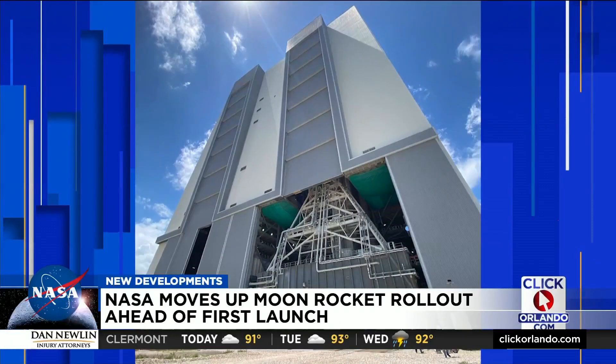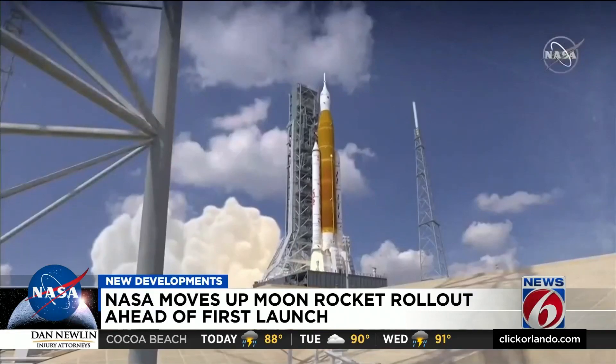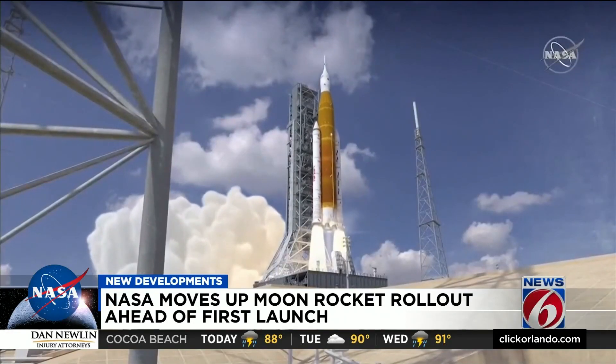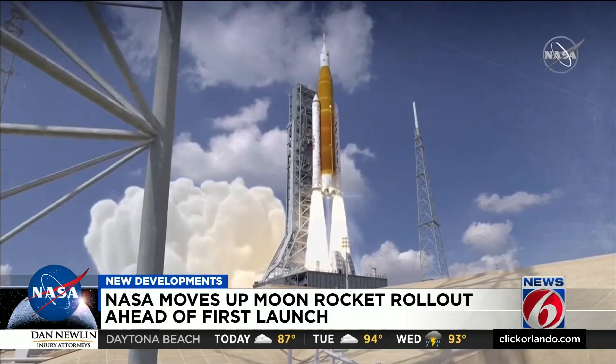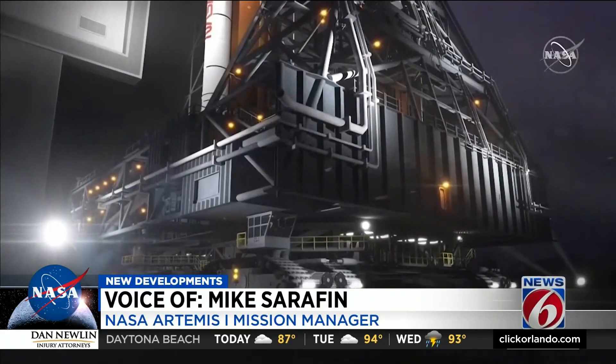That's ahead of NASA's previous rollout schedule, but Artemis 1 is still scheduled to launch the morning of Monday the 29th. The two-hour launch window opens at 8:33. The entire mobile launch tower, as well as the rocket and the spacecraft, will head out to the launch pad together.